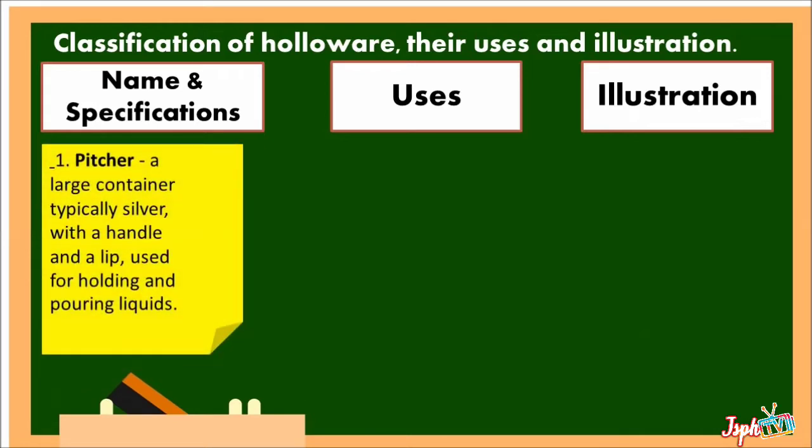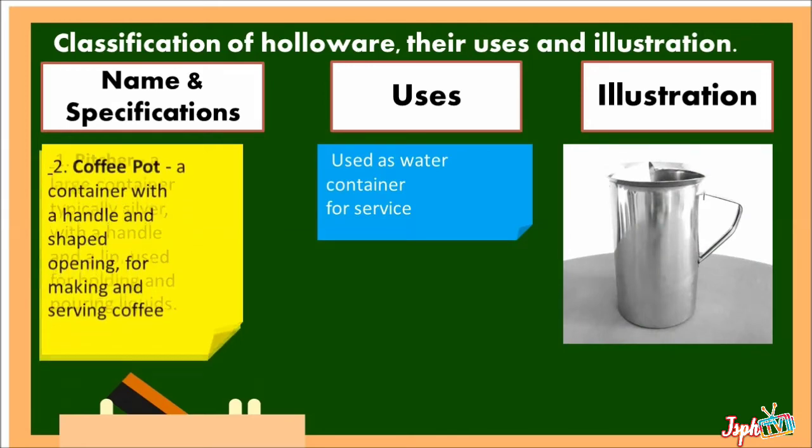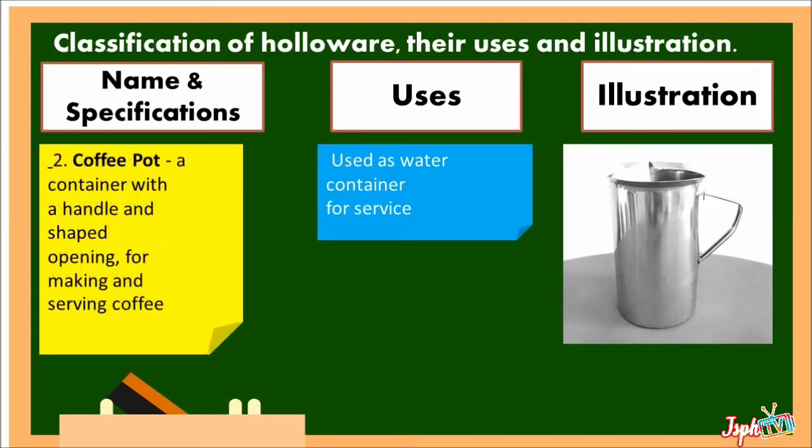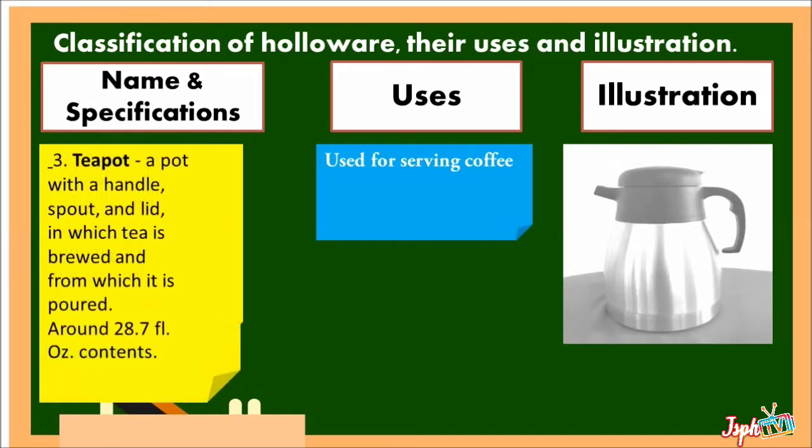Pitcher: a large container, typically silver, with a handle and a lid, used for holding and pouring liquids, used as a water container for service. Coffee Pot: a container with a handle and spout opening for making and serving coffee, used for serving coffee. Teapot: a pot with a handle, spout, and lid in which tea is brewed and from which it is poured, around 28.7 fluid-ounce content, used as a tea container for serving.